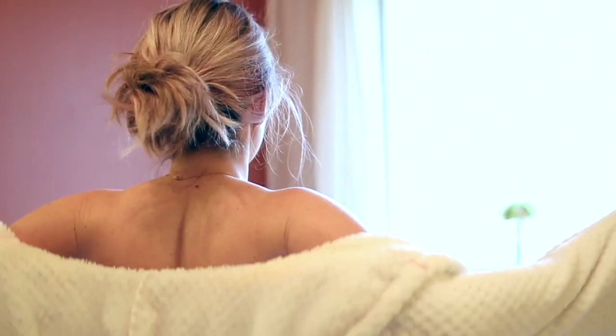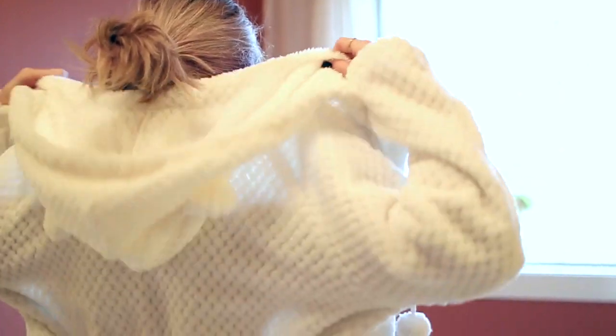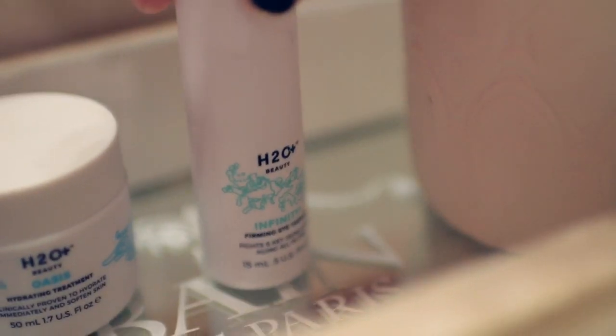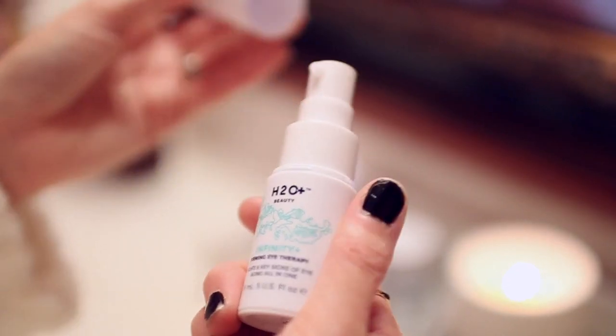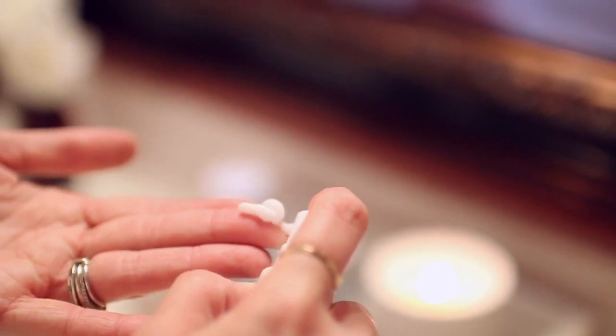After my luxurious bath I put on my fuzzy robe and continue my skincare. Anti-aging is so important even if it's just preventative, so I'm using the Infinity Plus Firming Eye Therapy, which is an all-in-one eye treatment that targets all of the eye aging — including under-eye circles, puffiness, fine lines, wrinkles, firmness, dryness — everything you don't want on and around your eyes.